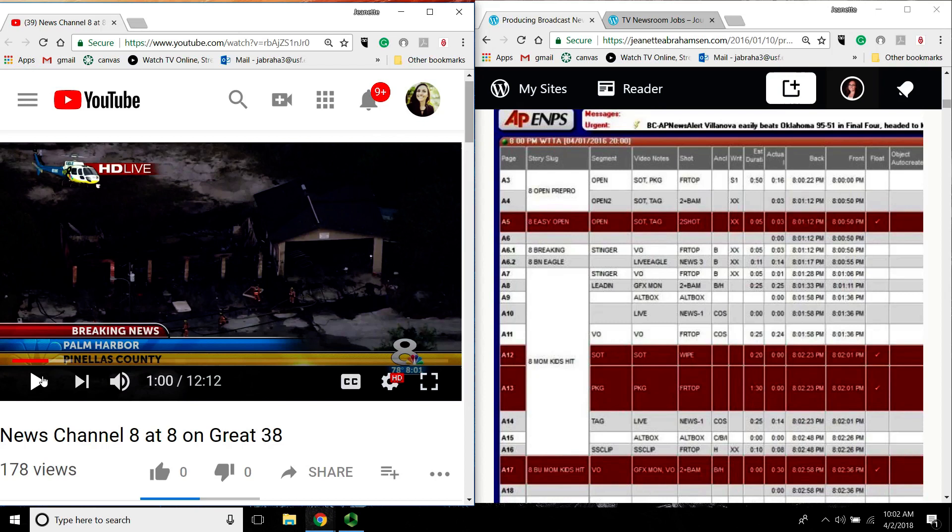Now we're on A6.2, and this is a live eagle shot — we call the helicopter Eagle 8. If you look at the anchor part of my rundown, it says 'B' for Benson because both of my anchors' names start with J, so instead we just use their last name. Sometimes your rundowns are going to have first and last initials, sometimes it'll go by the first, sometimes by the last, depending on what show you're doing and where you work. But it's the same principle — it's an initial of the anchor who's reading it.